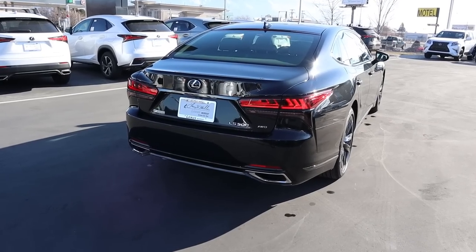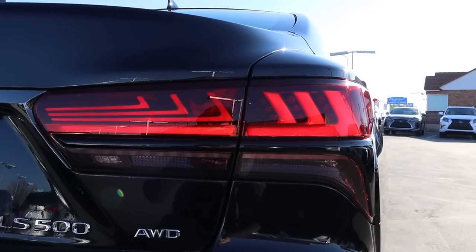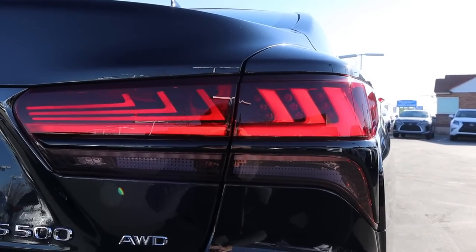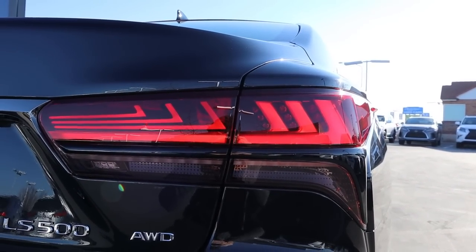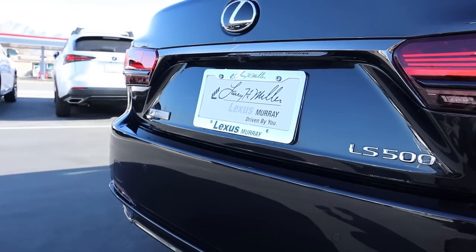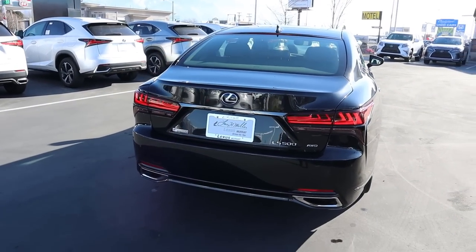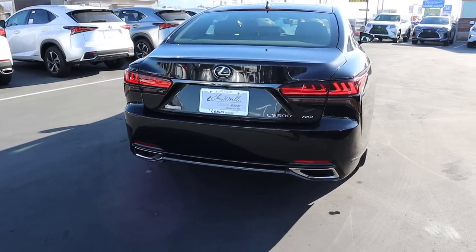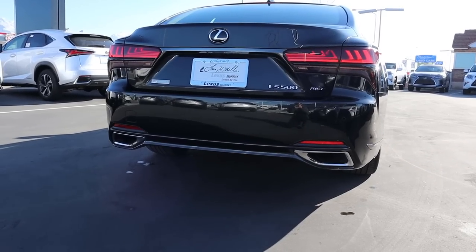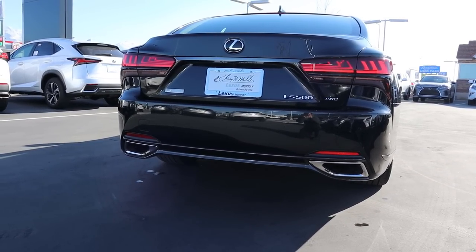On the rear end, you'll notice the 3D-looking tail lights — the design looks absolutely fantastic when they're on. All the regular badging is back here, and notably this car is all-wheel drive. The rear end design is kept relatively simple, with wedge-shaped exhaust tip covers rounding things out.